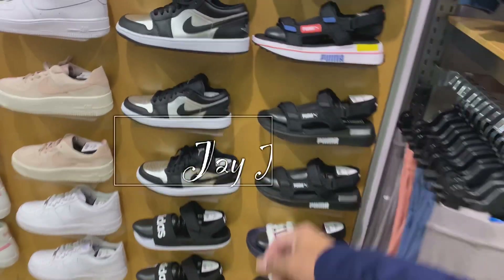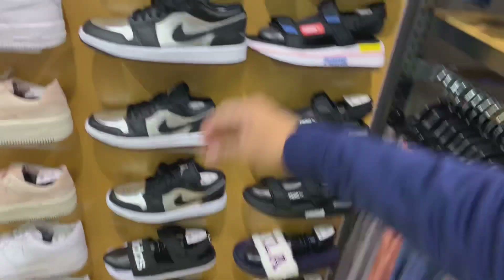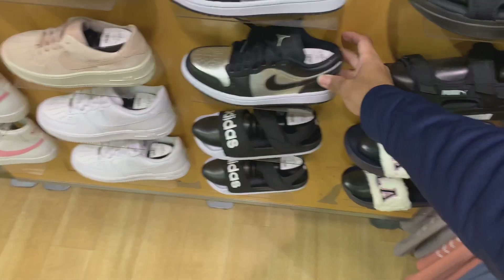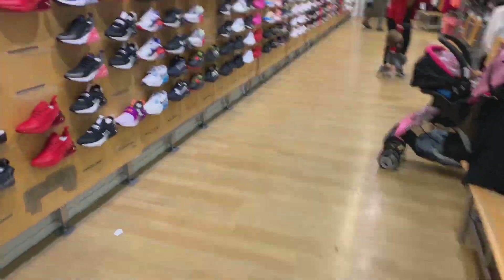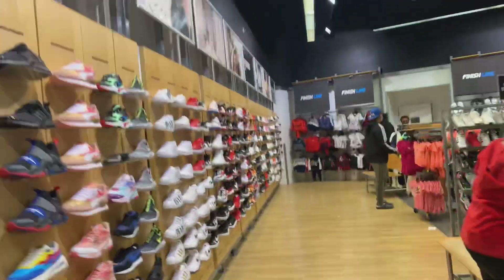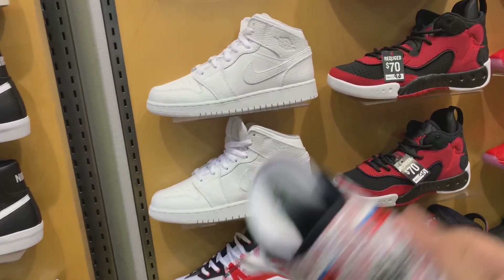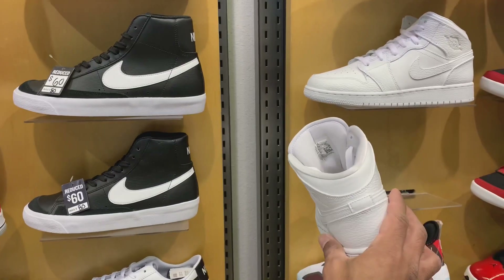They got a bunch of metallics here — size 10, size 7, and size 7. I'll take this size 10. Also in grade school, they got something — right here 7Y and another 7Y. I'll take this one. They also have a triple white in grade school size 7.